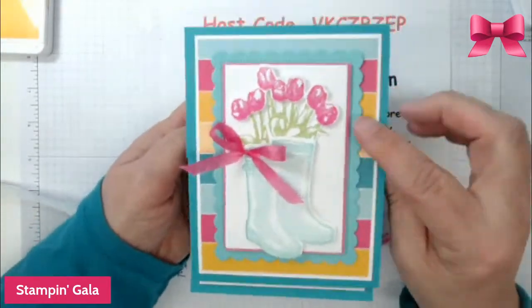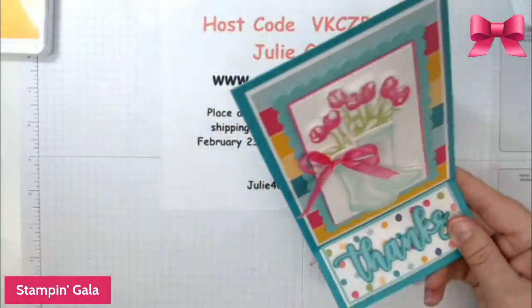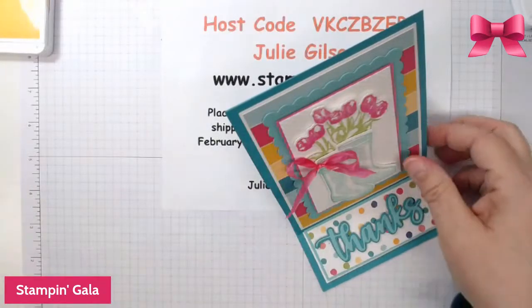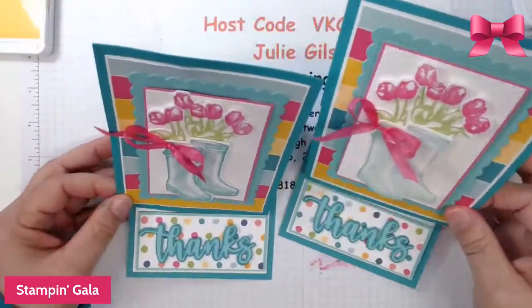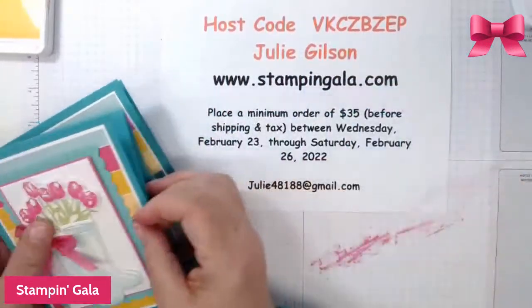We're going to put this bow on your card and this card will be done. So there is your first project! What do you think — do you like easel cards and fun fold cards? These boots are a little bit lighter but they're still so cute. I hope you like these.